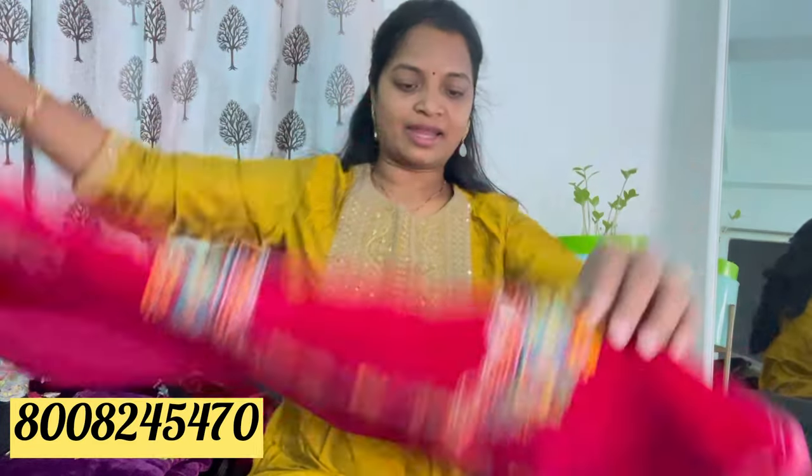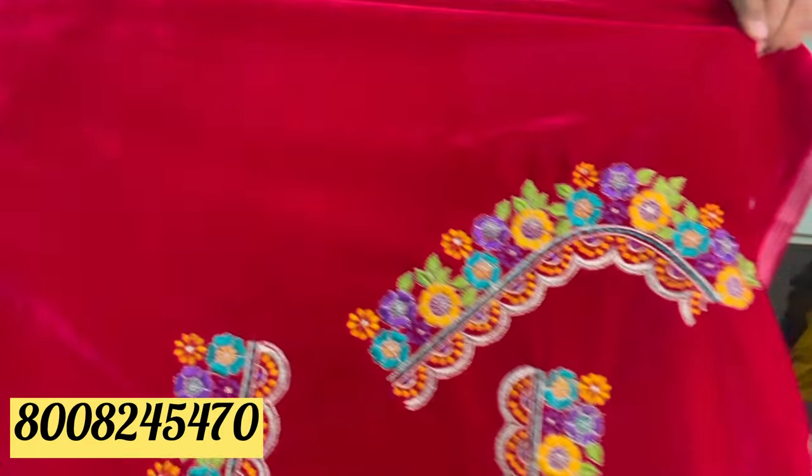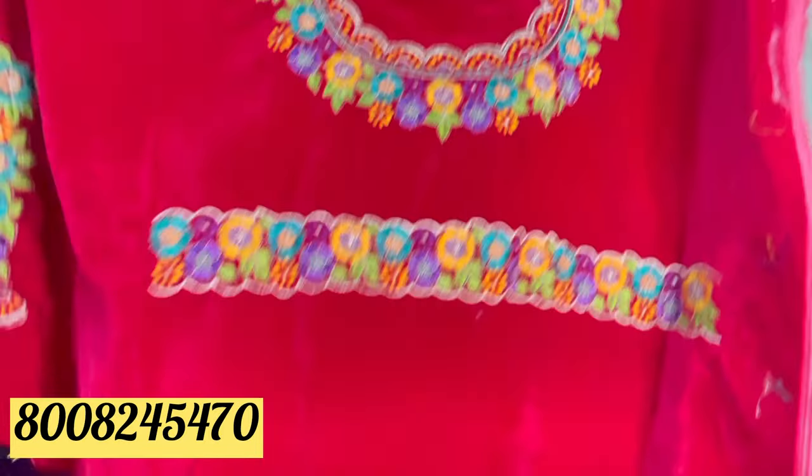Next, you have a neck pattern — front neck, back neck, and hip belt. This is also a pink color.